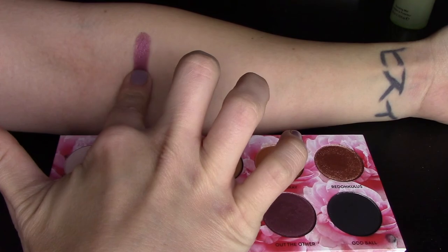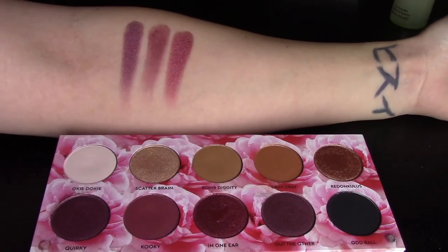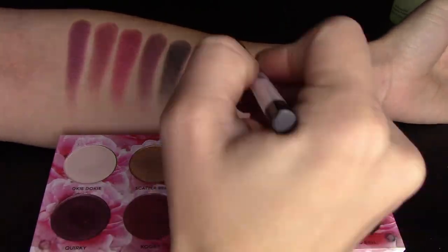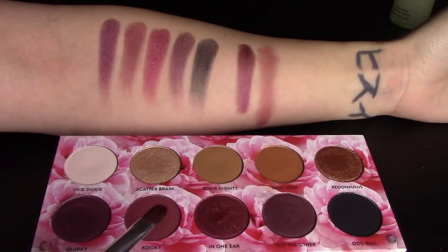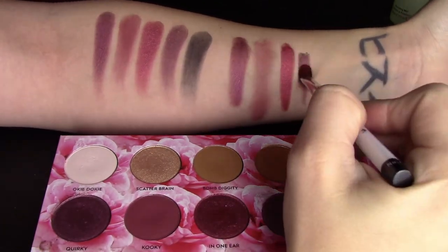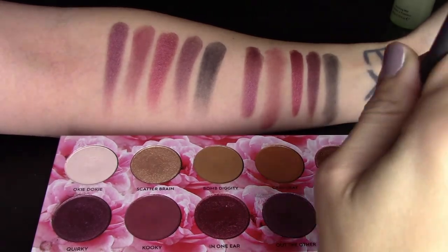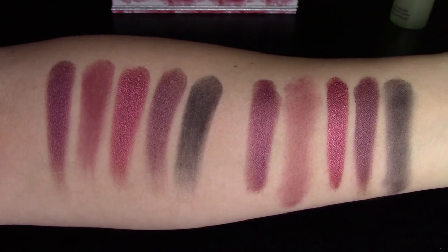Next I'm doing finger swatches of the bottom row. In One Ear is by far the best shade on the bottom row for swatching. I'll do wet brush swatches of the shimmers and dry brush swatches of the mattes. In One Ear looks amazing with a wet brush — almost like paint. You really have to build up the black, but it is a little easier to build on the eyelid than in a swatch.